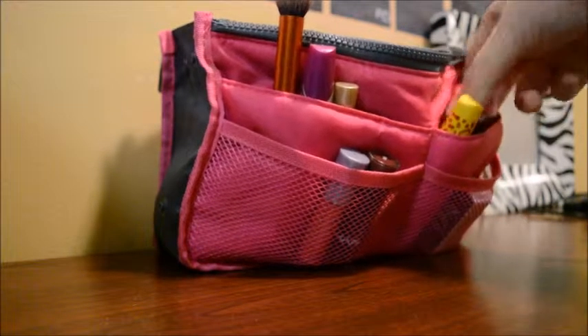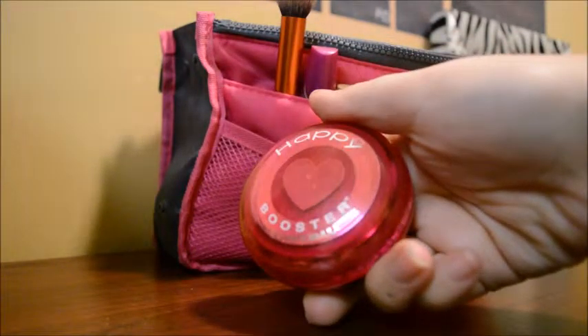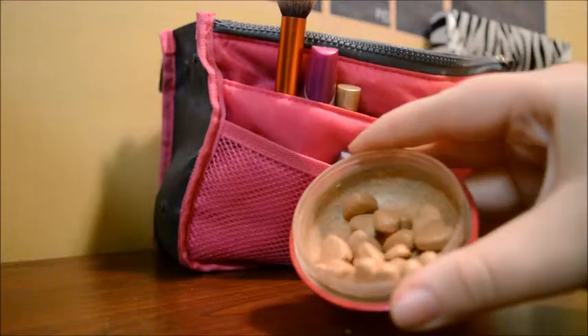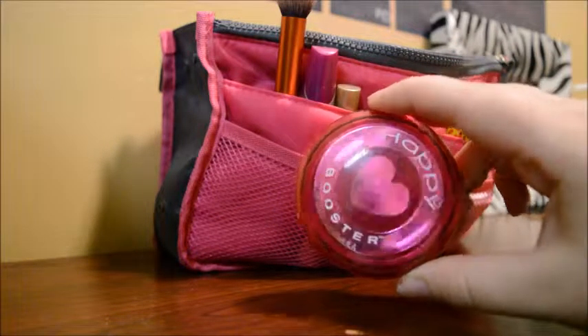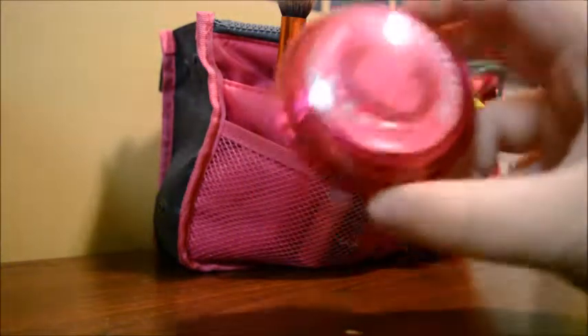Another thing that I'm in love with is this Happy Booster by Physicians Formula. This is a bronzer and it has those lovely cute little hearts inside that you can use. A lot of times when I'm in a rush, I'll put on my cream foundation and just put the bronzer on, and it looks fabulous. I actually found this at Bell's Outlet for like $2 — and this is Physicians Formula, so this was a huge steal.